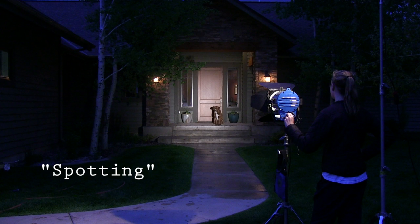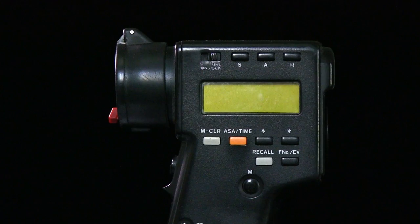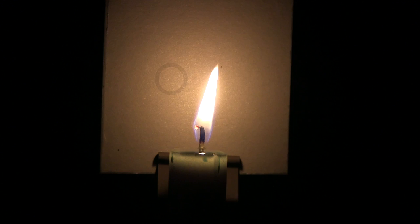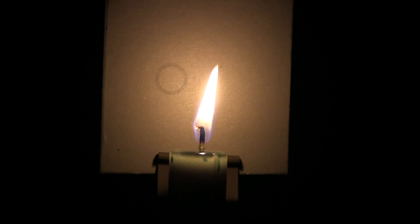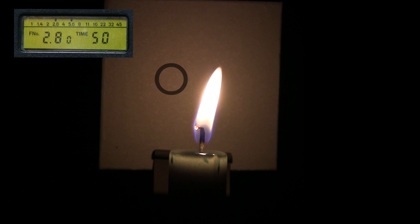A candle might look bright to the naked eye, but in fact it gives off very little light. This gray card is one inch from the flame. A spot meter is a good choice for a reading in this situation. The sensitivity is set at 500 ASA and the shutter speed is a 50th of a second — that gives us f/5.6. Now let's move the gray card two inches from the flame to 8 inches. By doubling the distance from the source, we lost two f-stops — that's four times less light hitting the gray card.